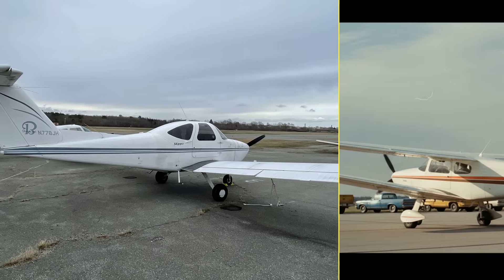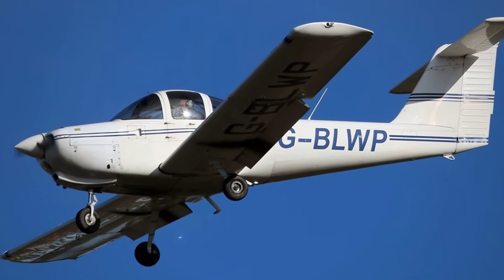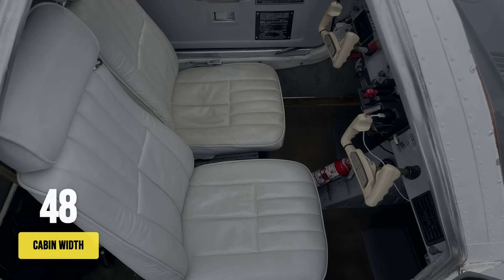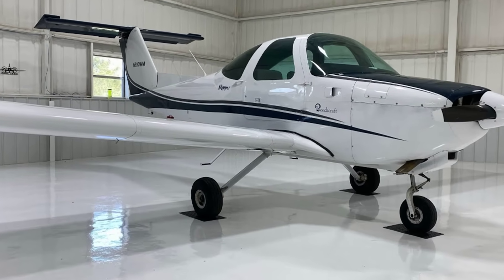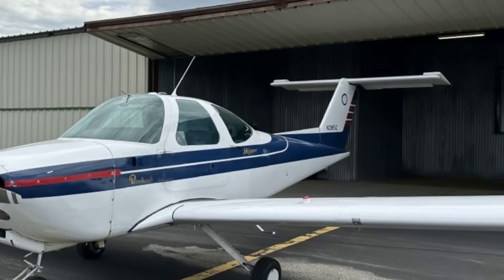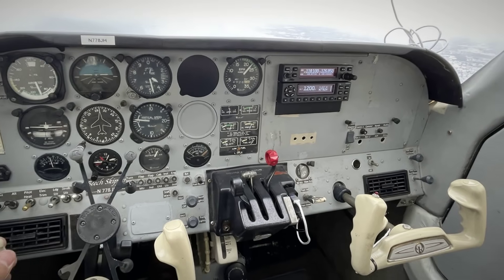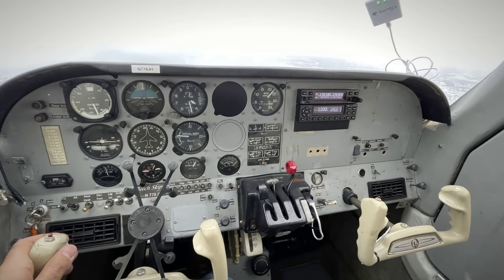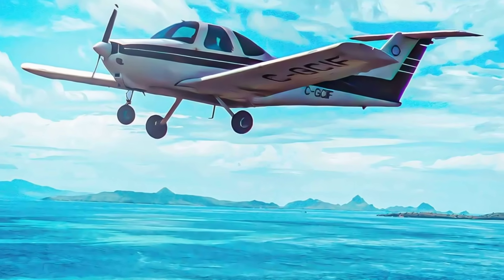Unlike the Cessna 152, the Skipper was certified for intentional spins, but its design makes accidental entry rare. The cabin stretches a full 54 inches wide, giving more elbow room than most trainers. Fewer than 800 were built, so finding parts can take patience. The $28,000 to $35,000 price tag puts it squarely in the smart buyer's range. For those who want a docile, forgiving trainer with engineering pedigree, the Skipper stands out — spin-resistant by design, not just by marketing.